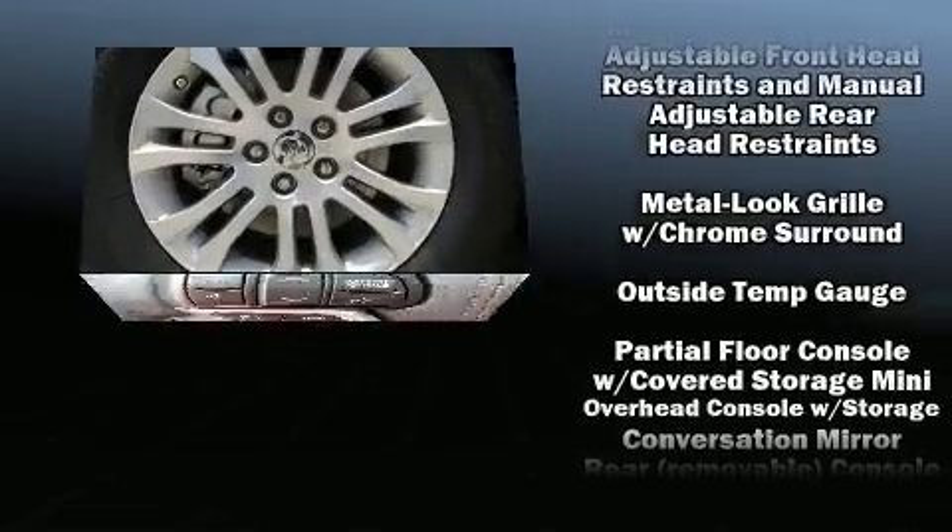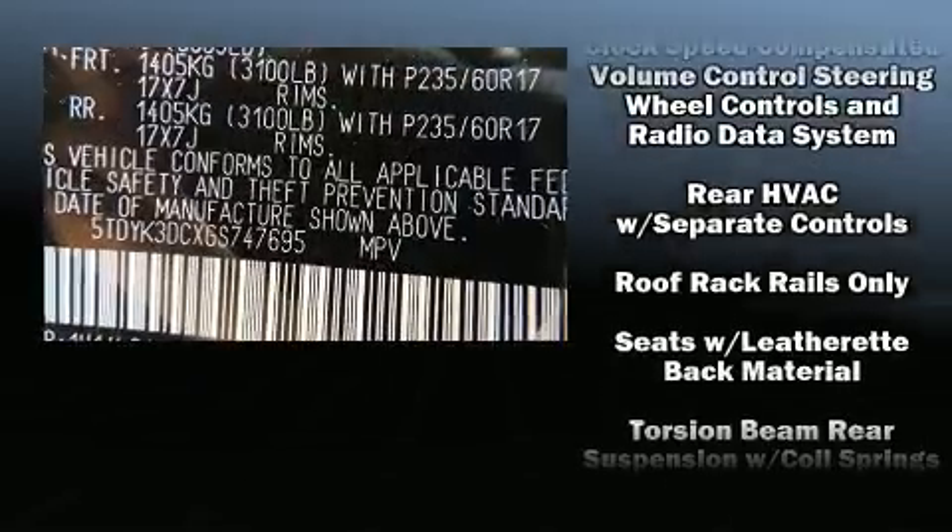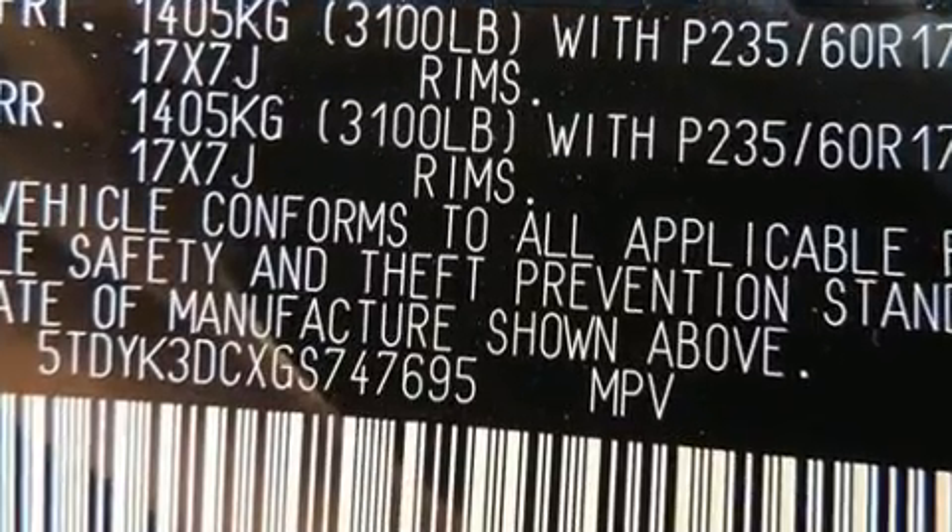Toyota ensures the safety and security of its passengers with equipment such as brake assist, a panic alarm, and four-wheel disc brakes with ABS.